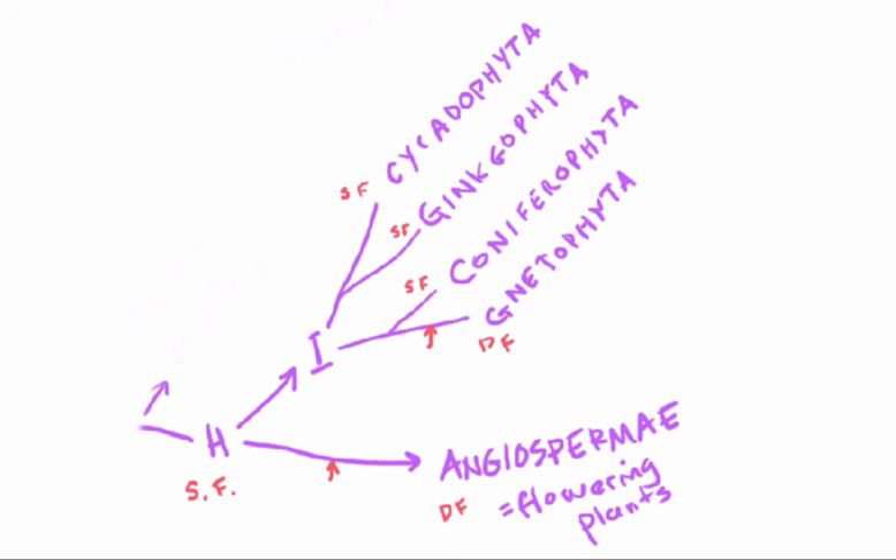To summarize: in this video we started with a quick survey of the four phyla of gymnosperms. Then we described pollen tubes and double fertilization and how they evolved independently in both gymnosperms and angiosperms. From this point onwards we'll be focusing more intently on the angiosperms specifically and their evolution.